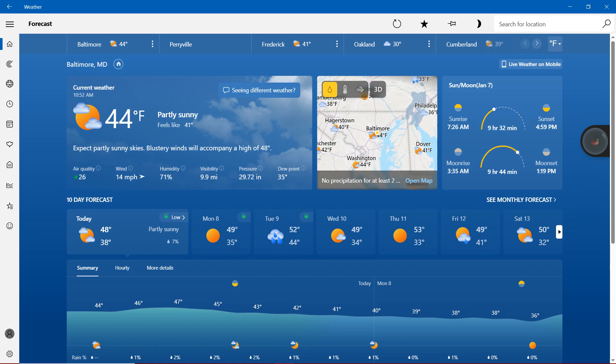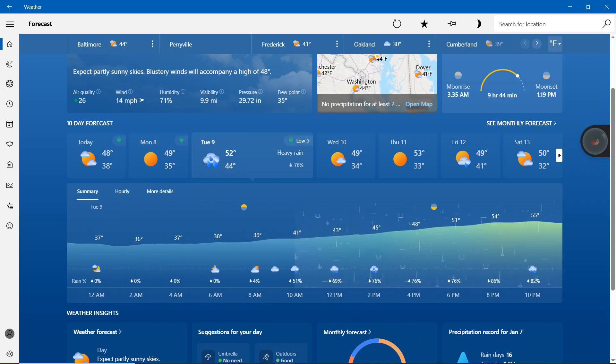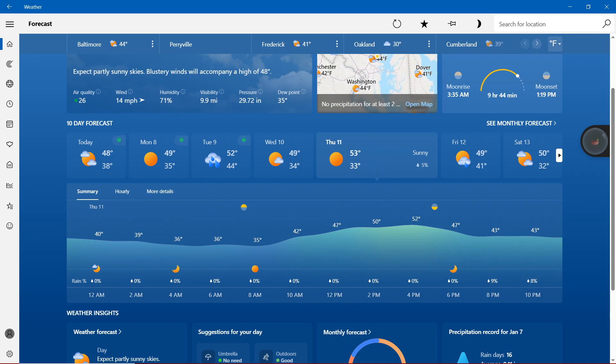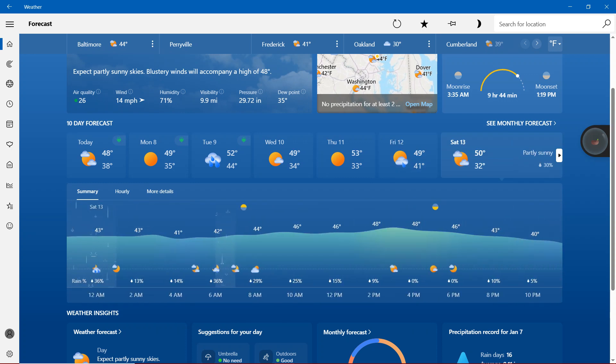So today it's going to be partly sunny, but tomorrow it's going to be 49 degrees, sunny. As always, here is your rest of the forecast — listen carefully. With heavy rain, we're showing 52 degrees on Tuesday. Wednesday it's going to be 49 degrees, mostly sunny. Thursday sunny at 53 degrees. Friday light rain showers at 49 degrees. And Saturday on the weekend, we're showing 50 degrees, partly sunny.